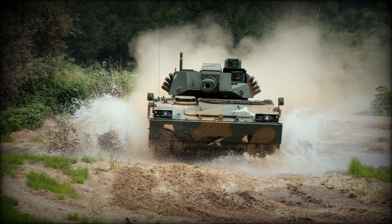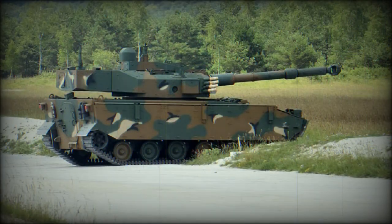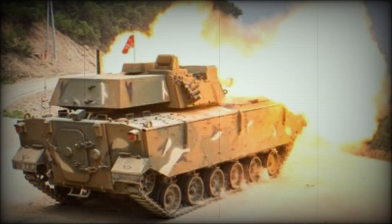The gun can be elevated to 42 degrees. This feature allows the vehicle to be adapted for urban and mountainous warfare, and due to its elevation, this gun can fire in the same manner as howitzers. Indirect range of fire is up to 10km. There is a coaxial 7.62mm machine gun, and a roof-mounted remotely controlled weapon station with a 12.7mm machine gun is optional.